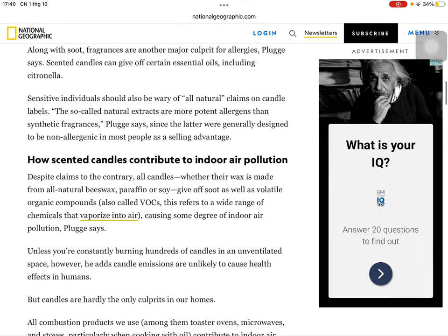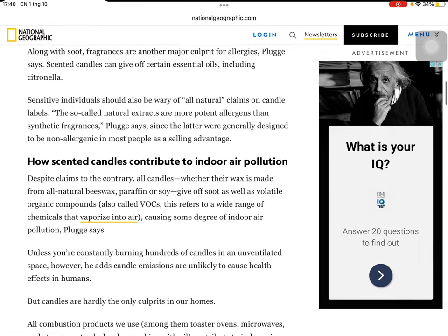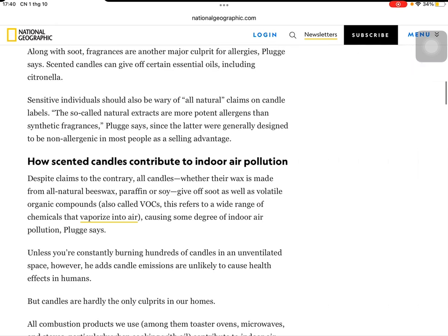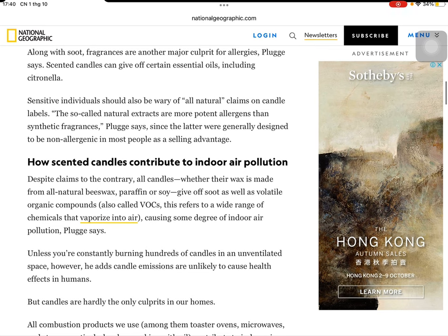Along with soot, fragrances are another major culprit for allergies, Plugg says. Scented candles can give off certain essential oils, including citronella. Sensitive individuals should also be wary of 'all natural' claims on candle labels. These so-called natural extracts are more potent allergens than synthetic fragrances, Plugg says, since the latter were generally designed to be non-allergenic in most people as a selling advantage.